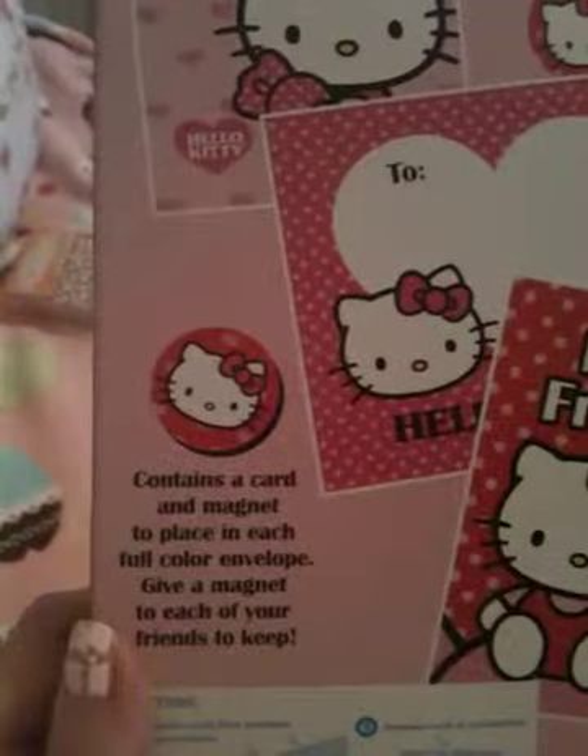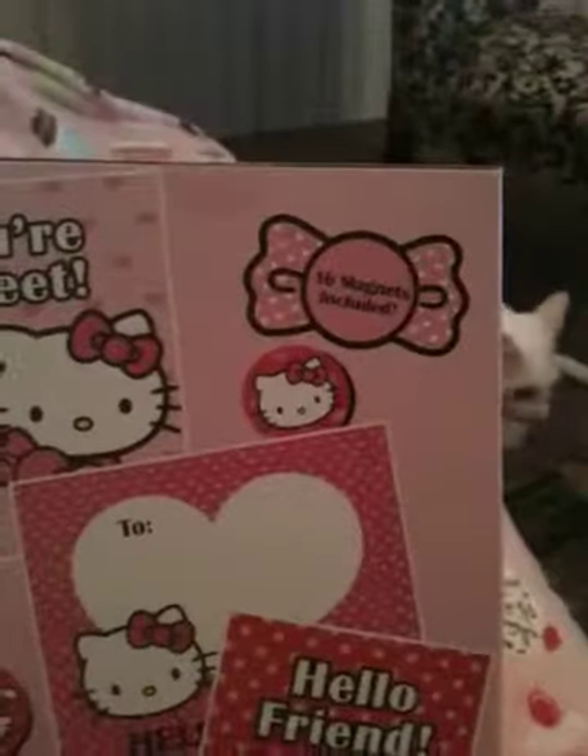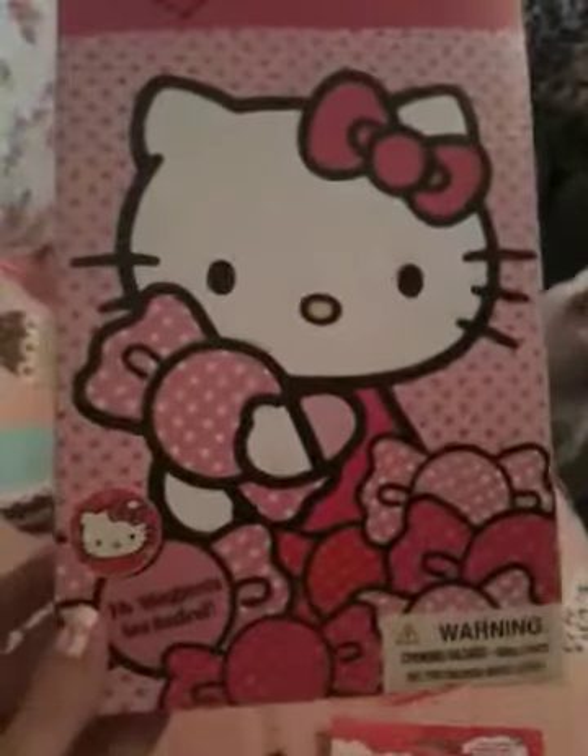And then I went to Target. I got this Hello Kitty 16 Valentines set, and it comes with 16 magnets — they're like little circles. In the back it shows you what the Valentines look like. I got it mostly for the magnets because I thought that was so cute. I wanted to put them on my refrigerator.